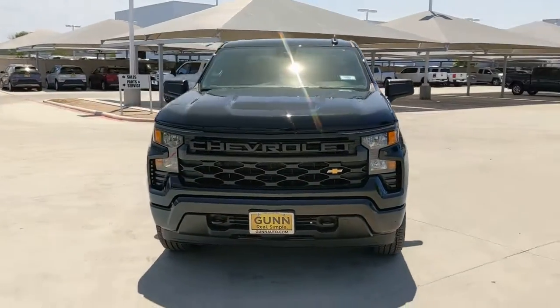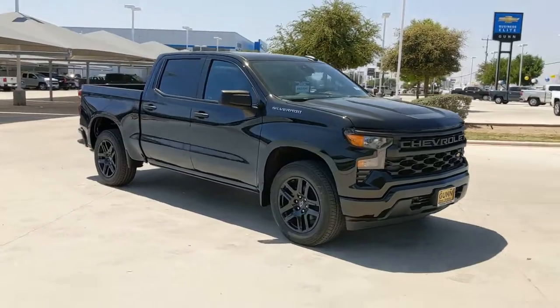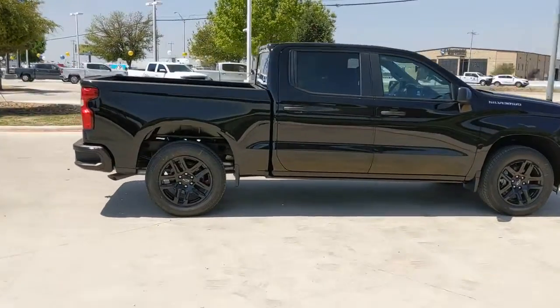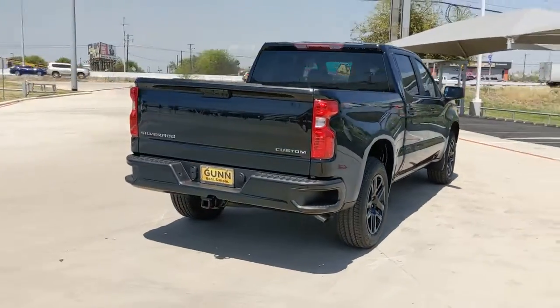Hop into the 2022 Chevrolet Silverado 1500. Stay connected on the worksite in the full-size Silverado 1500 pickup. Its smooth, agile ride keeps you comfortable while its rugged strength gets the job done.